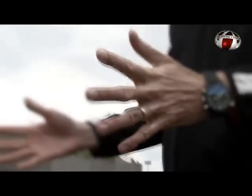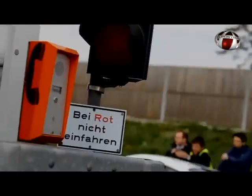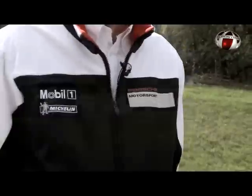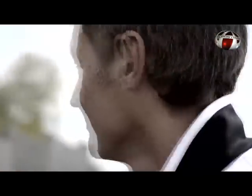The new 911 GT3 RS 4.0 is the sum of our ideas born on the track. It defines us, and it's providing new levels of precision and accuracy, combined with outstanding performance for a road-legal car. It's as close to the race car a street-legal car can possibly get, and that's a serious message.